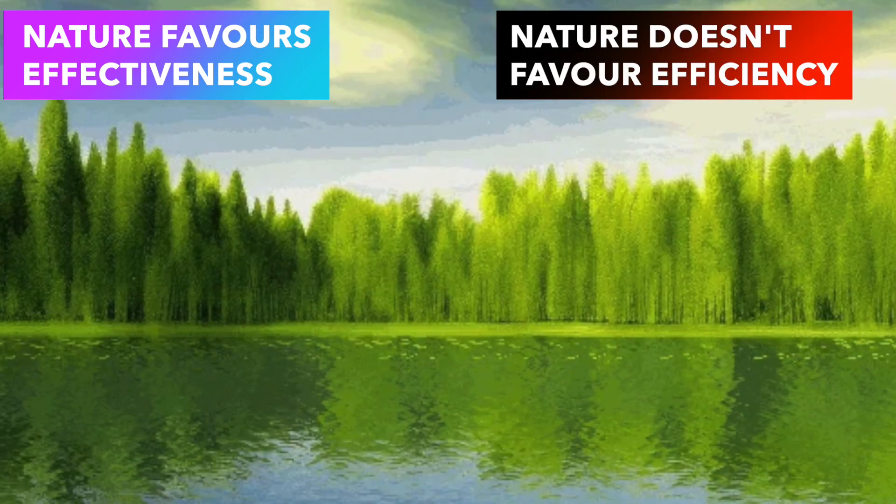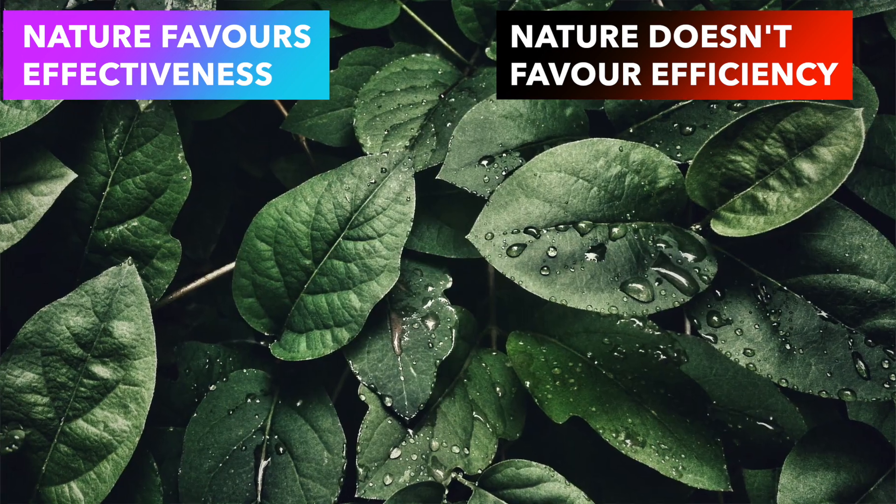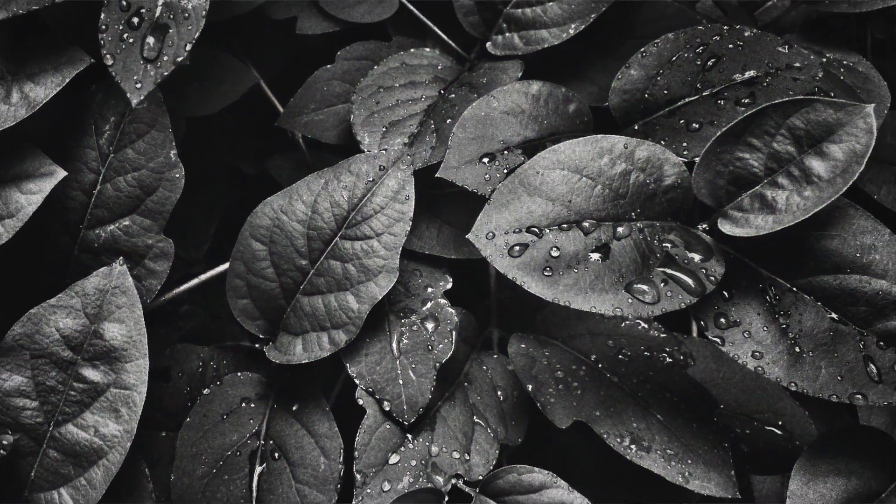What's the link between nature favoring effectiveness over efficiency and plants being green? A plant needs sunlight to make food via photosynthesis. If nature were efficient, the plant would try to capture as much sunlight as possible to make as much food as possible. And what color absorbs the most light? It's black — black does not reflect any light at all. If nature were efficiency-seeking, all our plants would be black. Luckily, that's not the case. Nature seeks effectiveness.